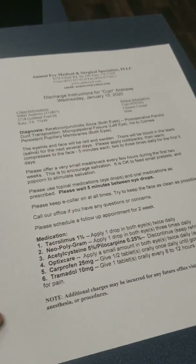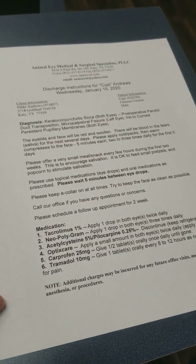Okay, so this is the discharge instructions after his PDT surgery.